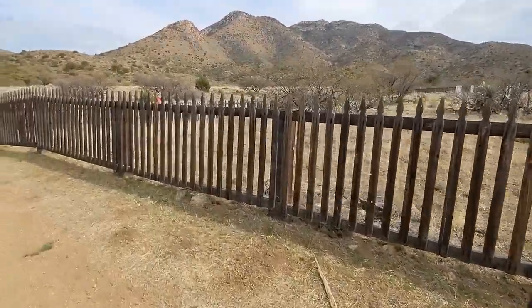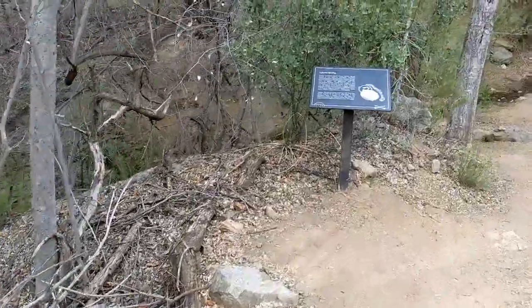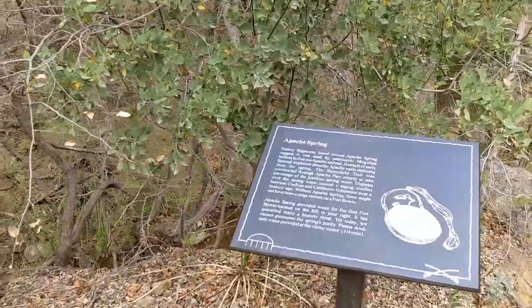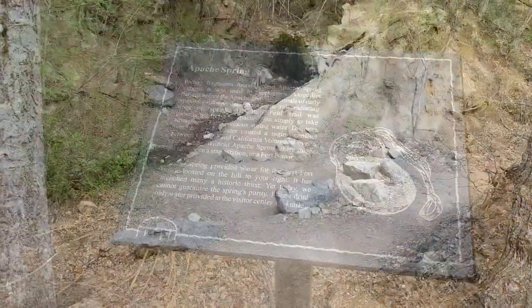Around the fence and up the trail a little farther reveals one of the reasons for the location of this fort — Apache Spring. Water is precious in the Arizona desert and this vital source was one of the catalysts which caused conflict between the Chiricahua Apaches led by Cochise and the growing procession of uninvited settlers.